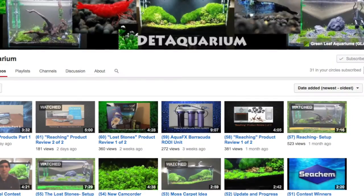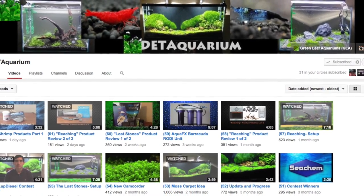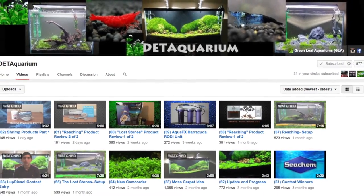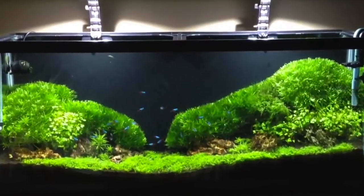This is Brian again, coming at you with another episode of 'You Ought to Know.' This week, the YouTube fish keeper I think you ought to know is DET Aquarium. I've been following this channel now for several months, and the guy is one of the better aquascapers out there in my opinion. Up until recently, he was just working with a 155-gallon planted tank, which looked awesome — the guy can grow HC better than anybody I've ever seen on YouTube.